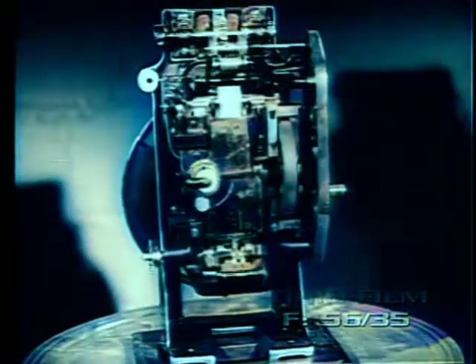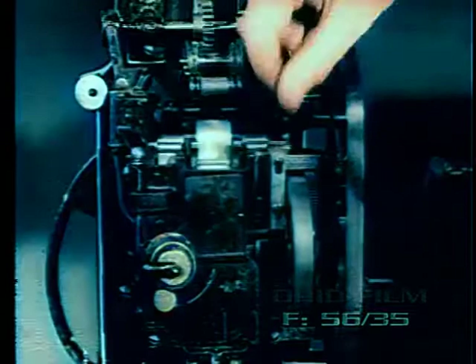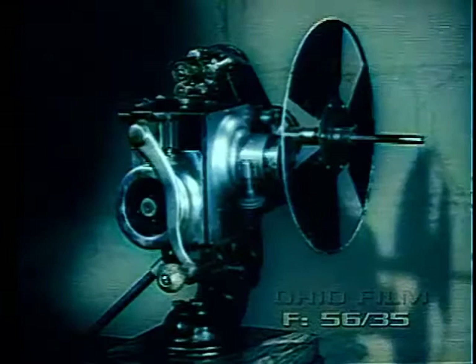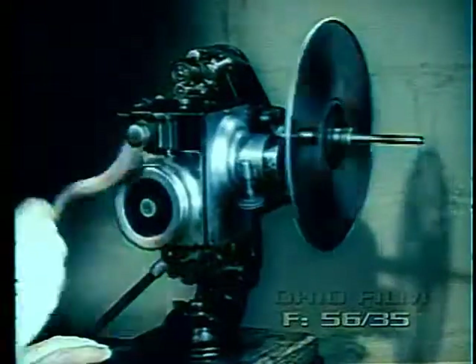The Edison Model D was a modernization of their old design by adding a front shutter and a semi-enclosure of the gears. This model used flanged sprockets and was, I think, the first mechanism to use side guides for the film passing through the gate. In 1913, it had a front shutter and double flywheels and other improvements.